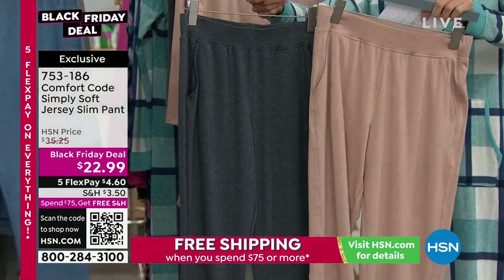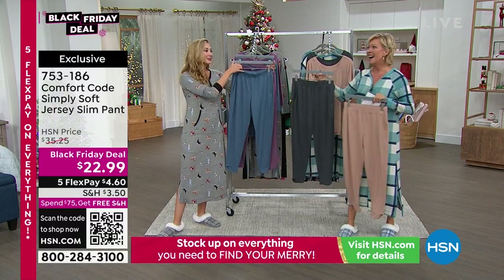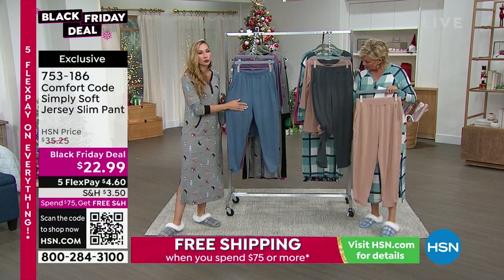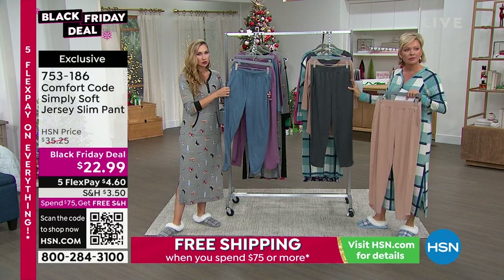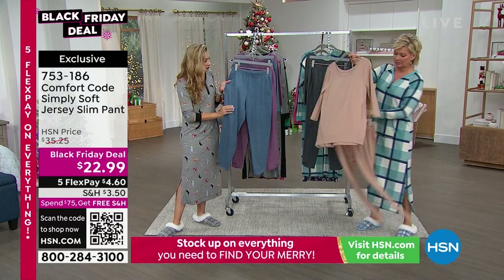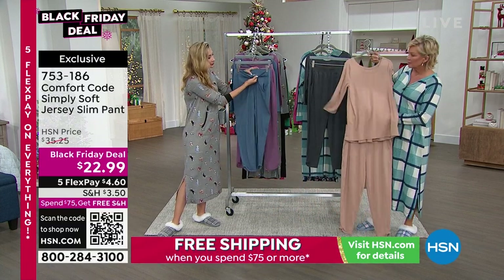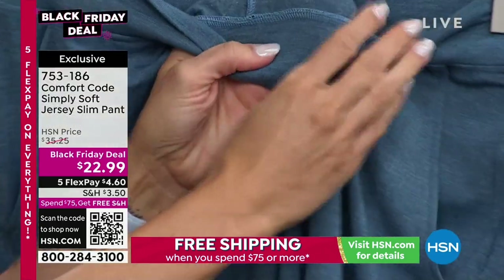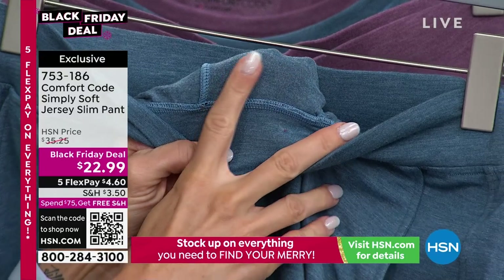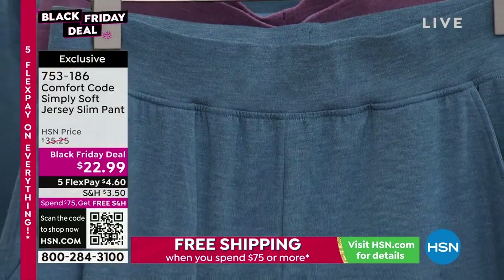It's a poly-rayon-spandex blend. That rayon gives it a beautiful, cooler hand feel — and look at the draping, it just drapes so gorgeously. Incredible stretch as well. There's a really beautiful heathered tone to the colors, and on the inside it's brushed — almost like a light fleece on the inside, but not heavy. A very light and buttery brushing up against your skin. These are some of my favorite pants at home.